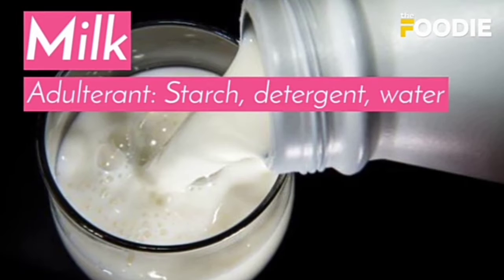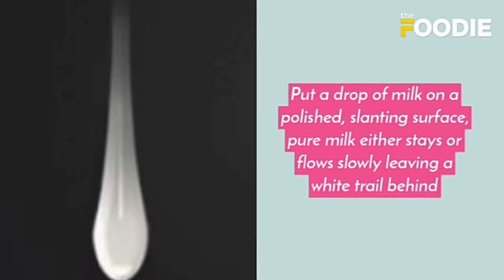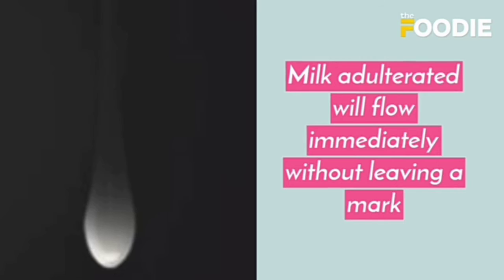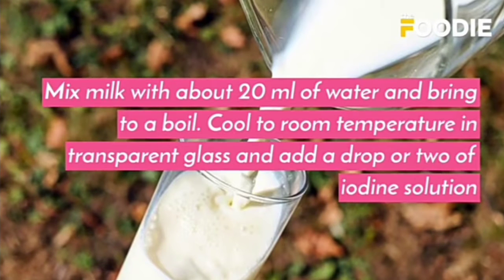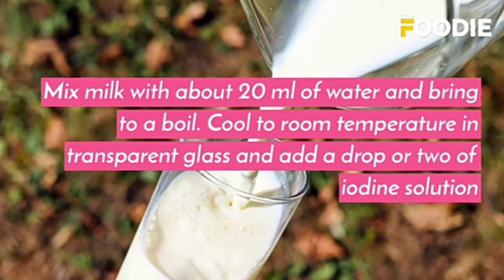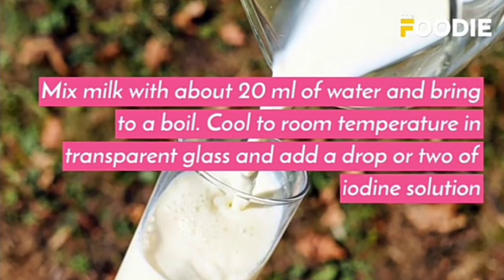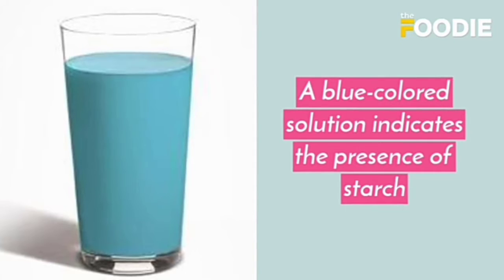The next test is for milk. The adulterants are starch, detergent, and water. Put a drop of milk on a polished slanting surface. Pure milk either stays or flows slowly, leaving a white trail behind, while adulterated milk will flow immediately without leaving a mark. Mix milk with about 20 ml of water, bring to a boil, cool to room temperature in a transparent glass, and add a drop or two of iodine solution. A blue colored solution indicates the presence of starch.